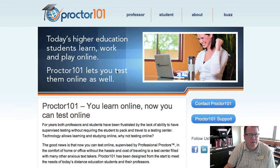Another example is Proctor 101, which is a live proctoring environment where somebody is watching students take the test in real time. It ranges from $14 to $25 per exam. Students have to make an appointment and it's only available Monday through Friday from 1 to 3 p.m., so it has very limited availability.